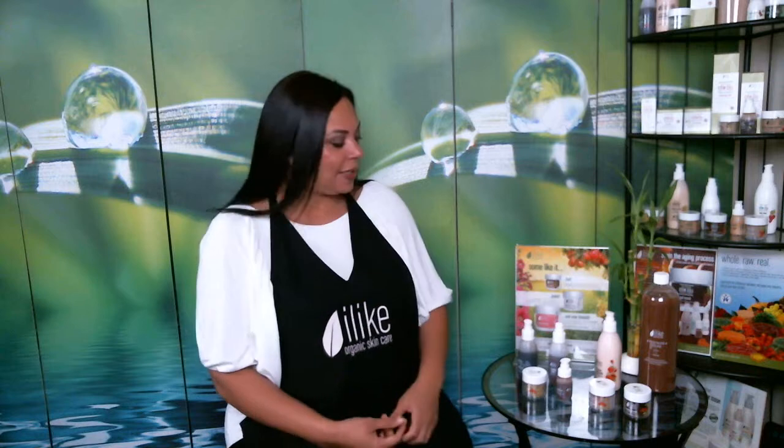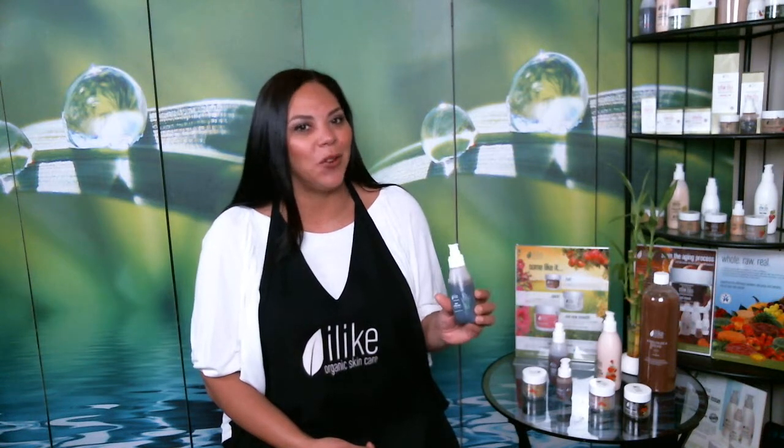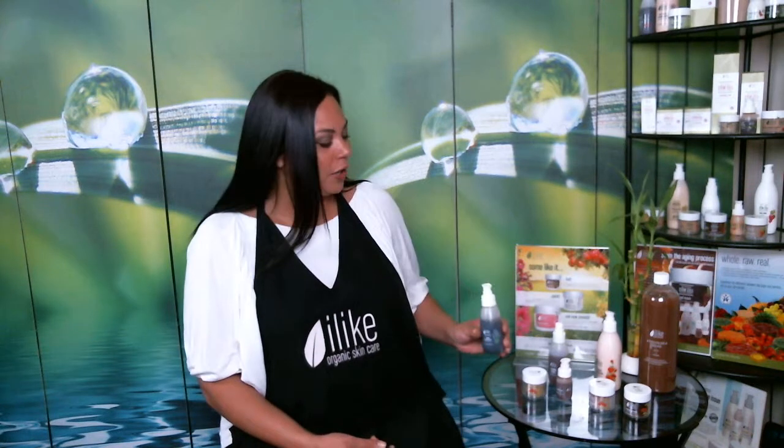The first step is your cleansing step. First, cleanse with the mineral exfoliating wash. The properties in this cleanser soothe and calm the skin, soothe irritation, and can address rosacea symptoms and also acne prone, problematic, or oily combination skin types. It is a daily wash cleanser, not a weekly exfoliator. It's also multifunctional and can be used as a body wash and a scalp wash.